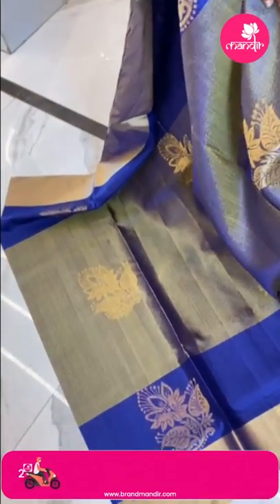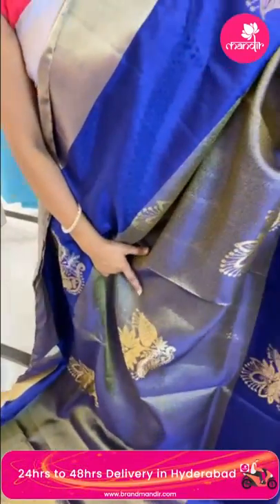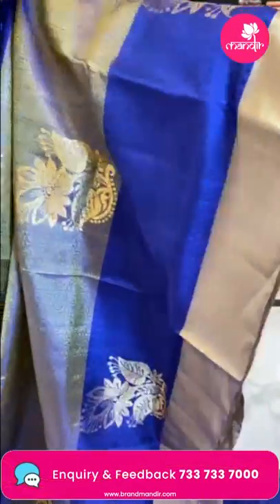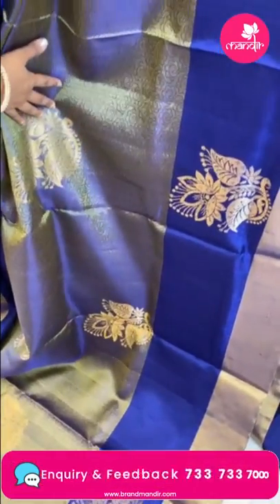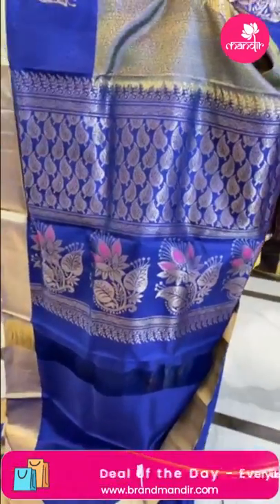Very beautiful and different lightweight pattu saree to wrap up the live — mehendi green, or we could say olive green with navy blue combination. Olive body with self-embossed design and a huge floral motif in gold zari. The border has two different colors — half contrast with floral bittas and floral motifs here and there, along with khadi border. Pallu is contrast, complete leaf brocade with huge floral motifs.